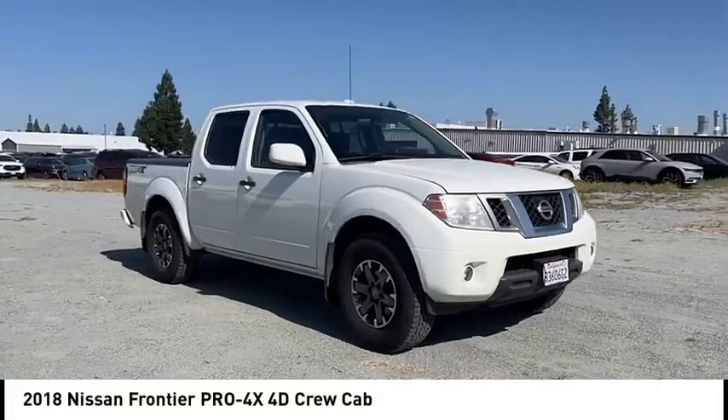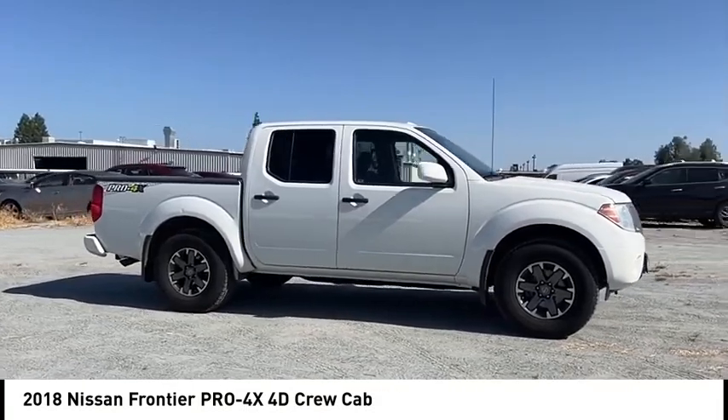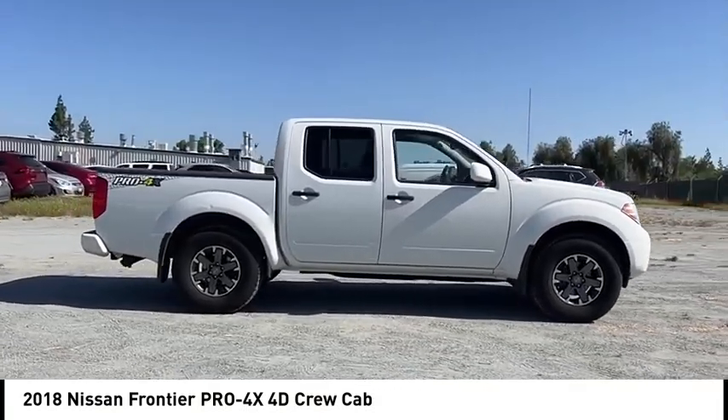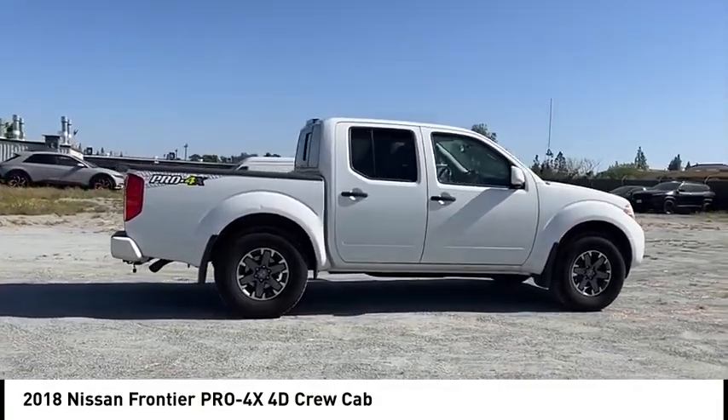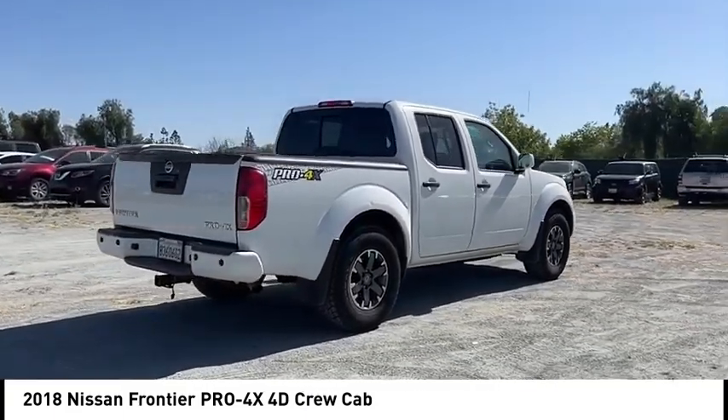Looking for the right vehicle? Check out the 2018 Frontier. The Nissan Frontier offers a full-length, fully boxed frame for strength, serious off-road capabilities, and a five-star rating for side impact crash safety.